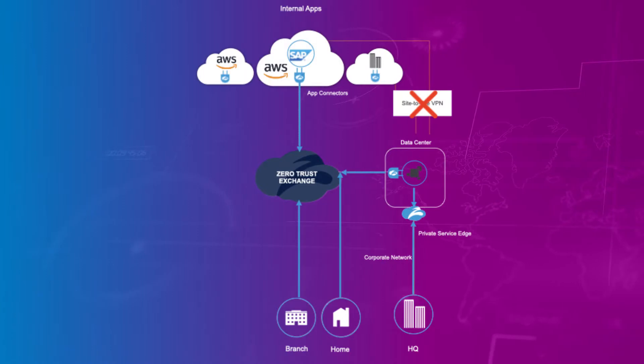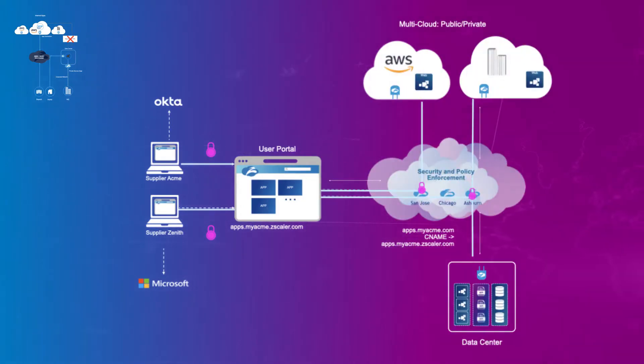Zscaler's zero-trust exchange can provide AWS customers a faster experience connecting to AWS-hosted apps and SaaS services, since Zscaler secures direct-edge connections over the Internet rather than diverting traffic through an on-premises data center. In addition to commercial organizations, public sector organizations benefit from the speed and security of Zscaler with the FedRAMP ATO option.